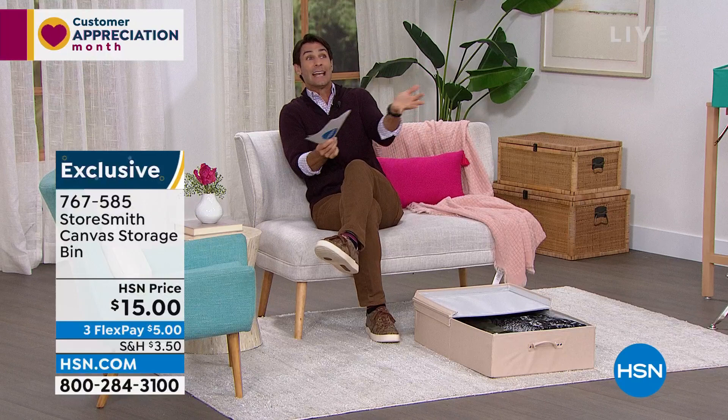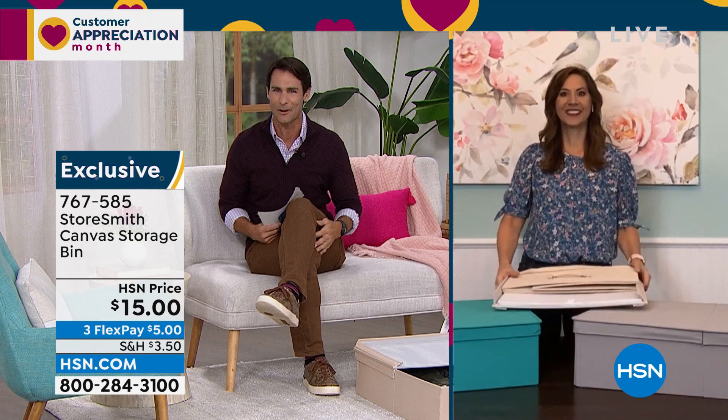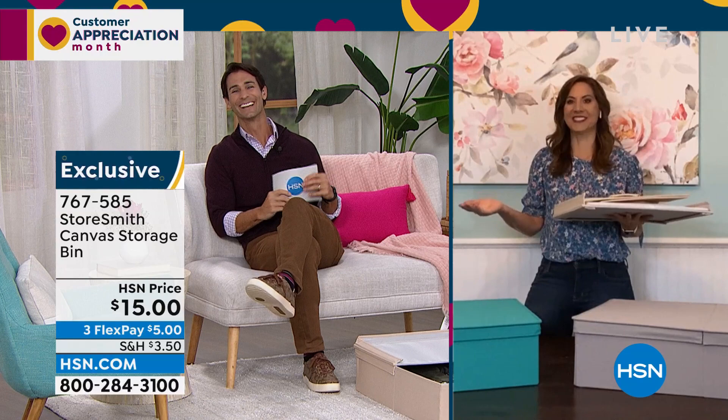It's only fifteen dollars today for all of this storage — about 28 inches long, 18 inches wide, but only stands about seven inches high. Easy to slide underneath something to organize and put things away. I think about winter sweaters — this would be a great place to put those. Our guest today from Storesmith, Rebecca Wood, is here the entire hour helping you find the right item and giving you great ideas about organization.